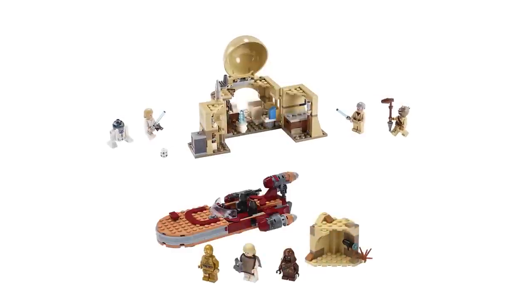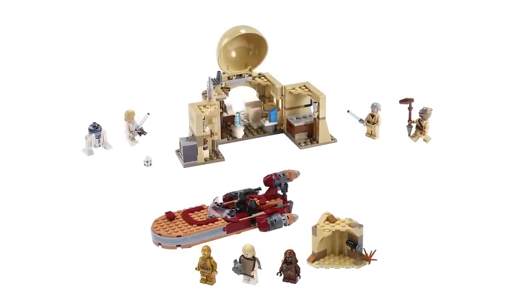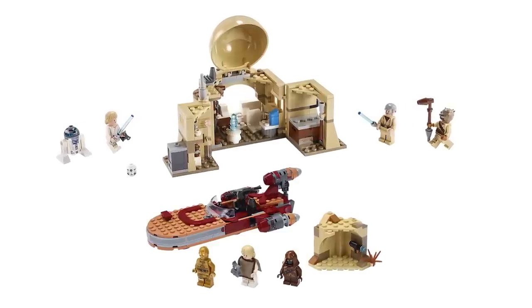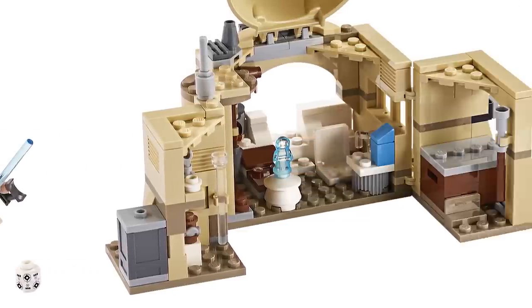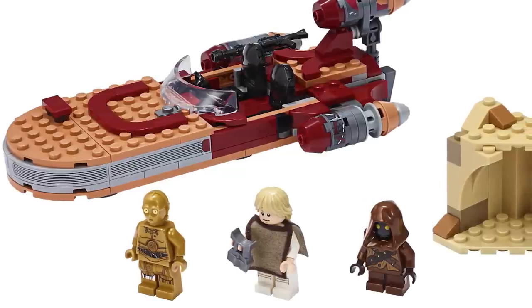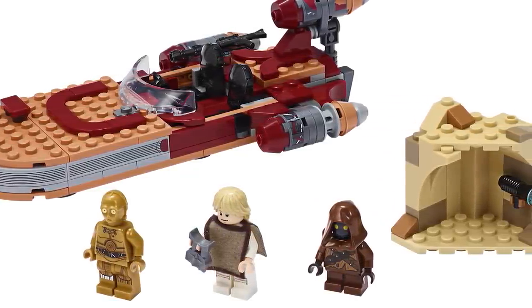Use the promo code JULY4 for 15% off. Alright, let's get into the news. The biggest story this week — the two new Star Wars sets that were revealed, available January 1st. It's a bit of an unexpected reveal. They are both from A New Hope, and there are a few little things I like about them, but for the most part they don't feel particularly impressive to me.